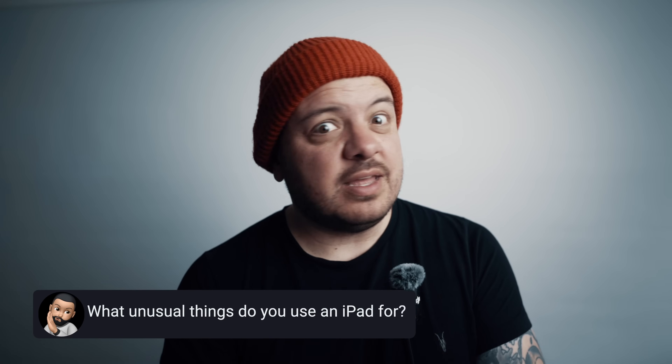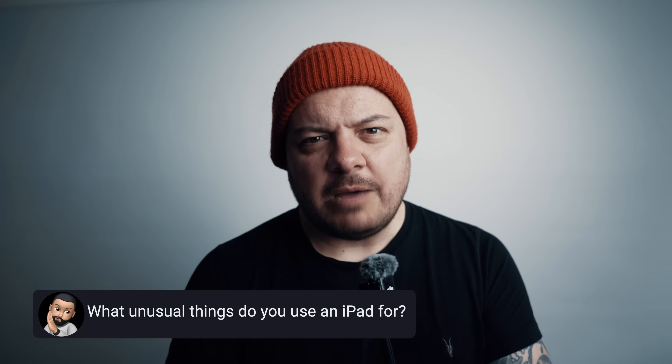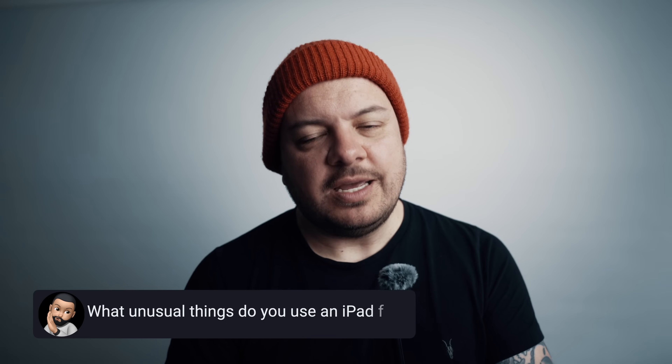I've linked all the things I use to make these use cases happen down in the description if you want to try them out for yourself. And if there's anything weird that you do with an iPad that maybe I missed out, let me know down in the comments — but please, keep it clean, you filthy animals. Meanwhile, if you're rocking an iPad Mini, I bet you'll love my showcase of some of the best accessories you can pick up. It's over here when you're ready. See you next time.